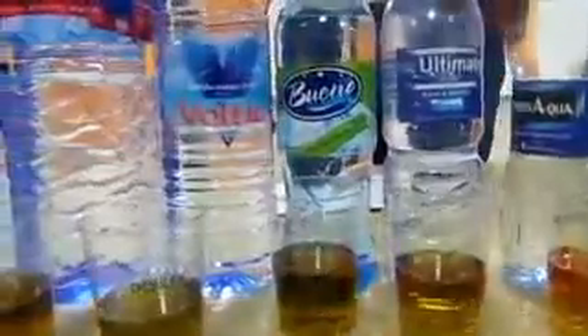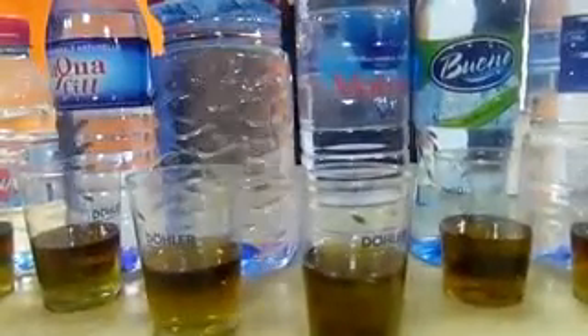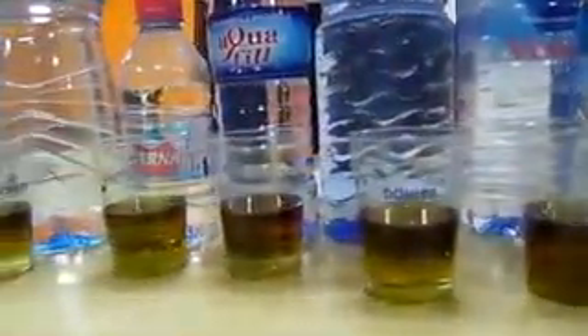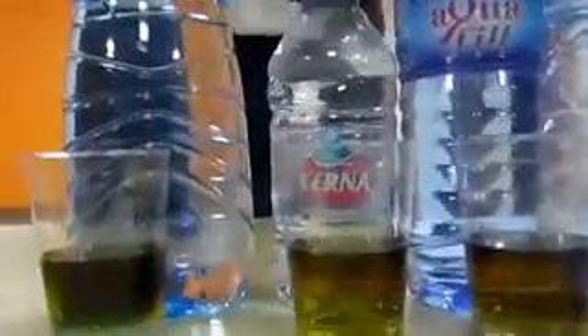Ultimate has a pH level of 6.0. Bueno also 6.0. Volvic, the most popular brand on the market, also 6.0 — that tells you it doesn't matter how popular the brand is, the pH level is what counts. Special Ice also has a pH level of 6.0. Aquafil has a pH level of 6.0 as well. Verna has a pH level of 6.5, which is 0.5 more than Aquafil.